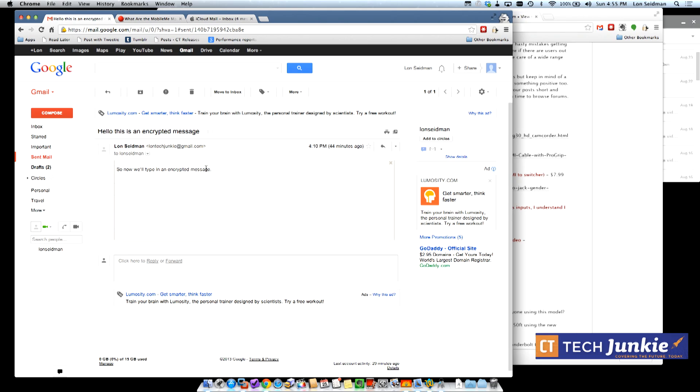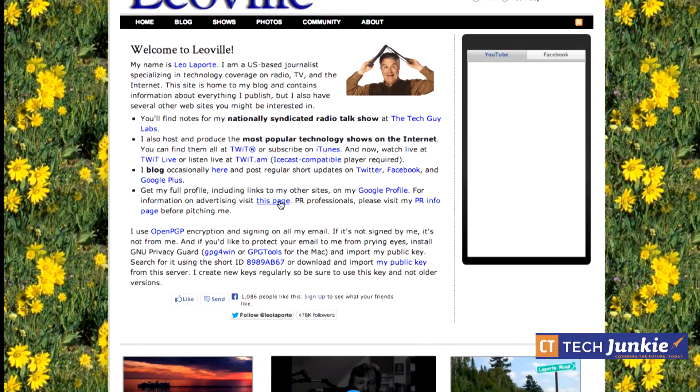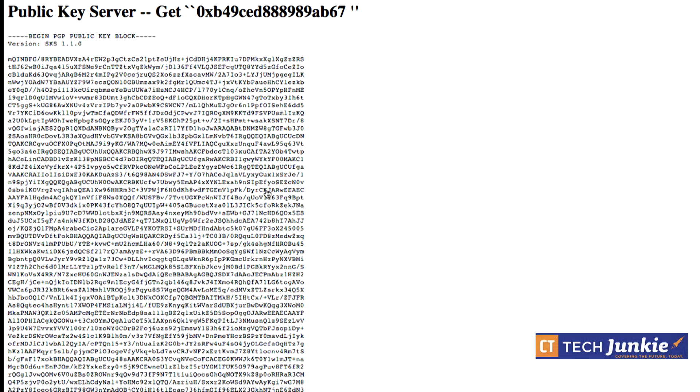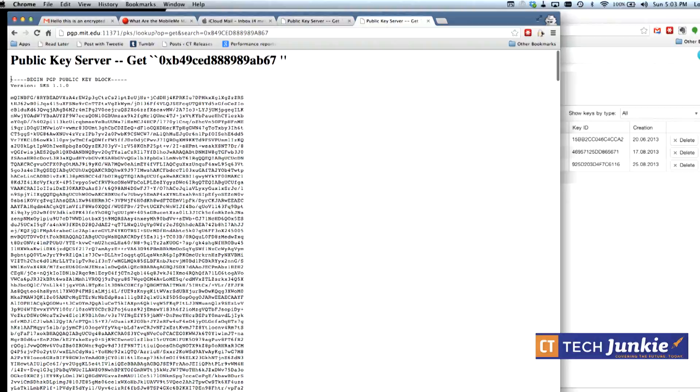Keep in mind that after sending an encrypted message, you may not be able to view it again once it's delivered. To send to someone else, you need to have their public key loaded into your directory. For example, Leo Laporte — a popular technology podcaster — has his public key linked on his homepage, which takes you to the MIT PGP key server where you can grab it.